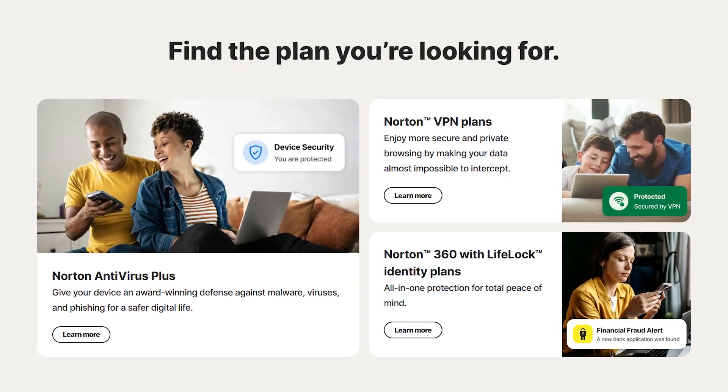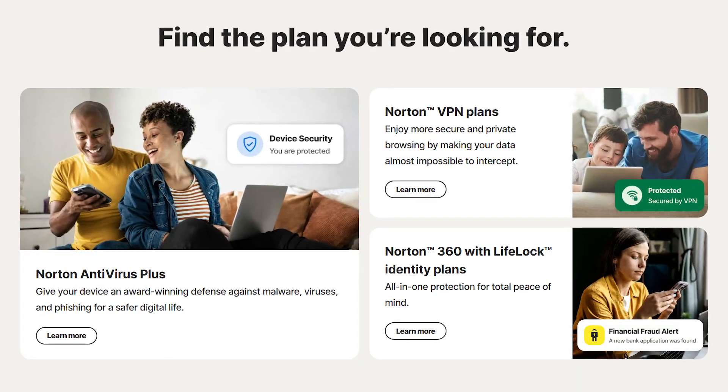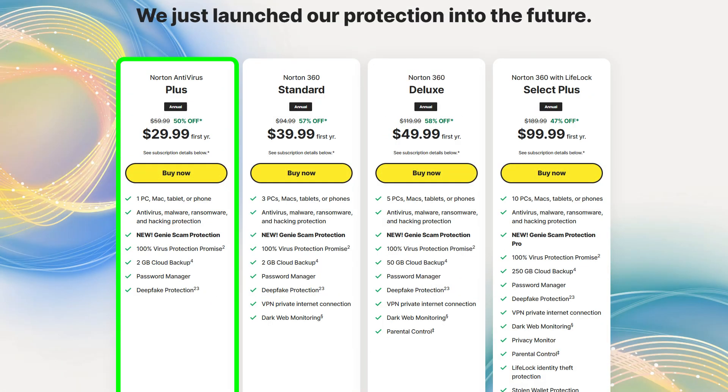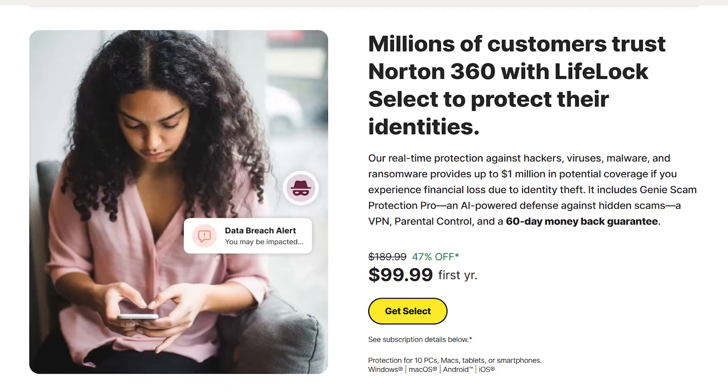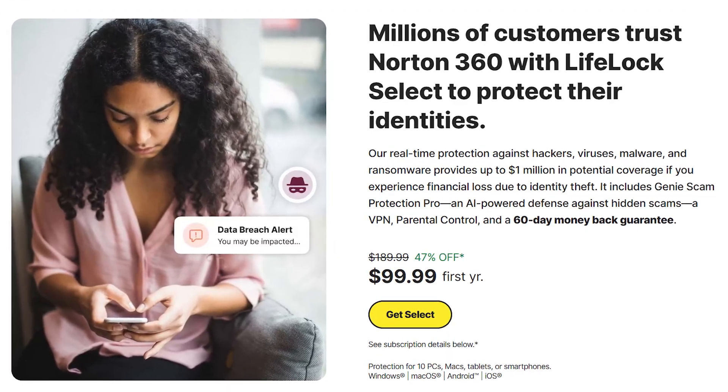In terms of pricing, Norton's got a bunch of different plans to fit different budgets. The basic Antivirus Plus plan costs about $30 a year for one device, and comes with malware protection, 2GB of cloud storage, and a password manager. Even at the entry level, you're getting solid security features. If you're after top-tier protection, Norton 360 with LifeLock Select Plus is a solid choice.